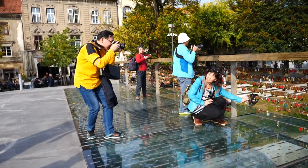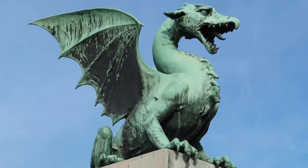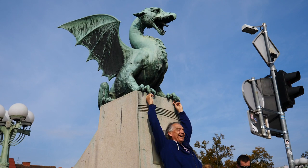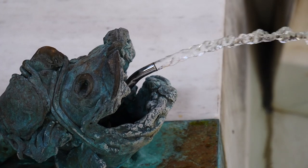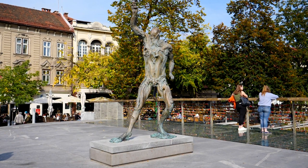If you keep walking east along the river you will come across the famed Dragon Bridge, which is guarded by four dragons, one on each corner. Legend has it that Jason, a hero from ancient Greek mythology, founded this city and killed a dragon. That explains the bridge and the numerous dragon statues you'll see scattered around Ljubljana.